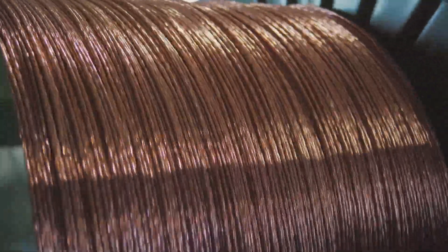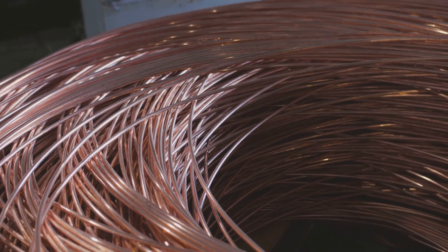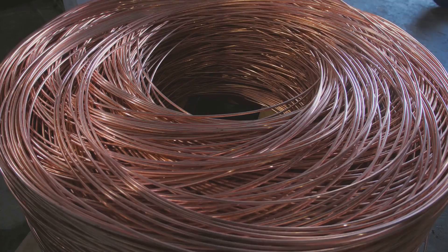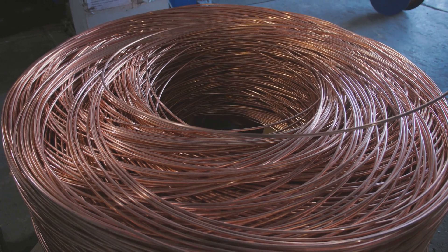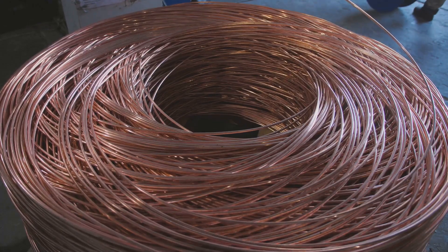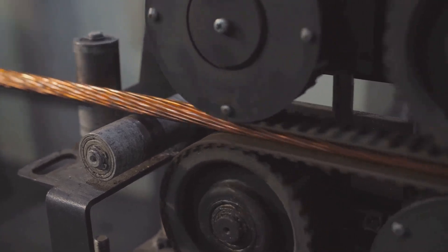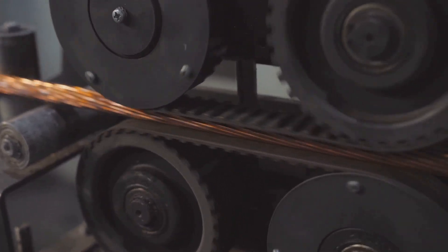Once the seabed survey is completed, it's time to turn our attention to the manufacturing process. The cables are not your standard garden variety — they are specially designed for the challenging environment of the ocean floor. They are composed of multiple layers of protective materials, including steel for strength, polyethylene for insulation, and copper or fiber optics for data transmission. The manufacturing process is meticulous, ensuring the cables are robust enough to withstand the harsh conditions of the deep sea, while still being flexible enough to navigate the ocean floor's complex topography.